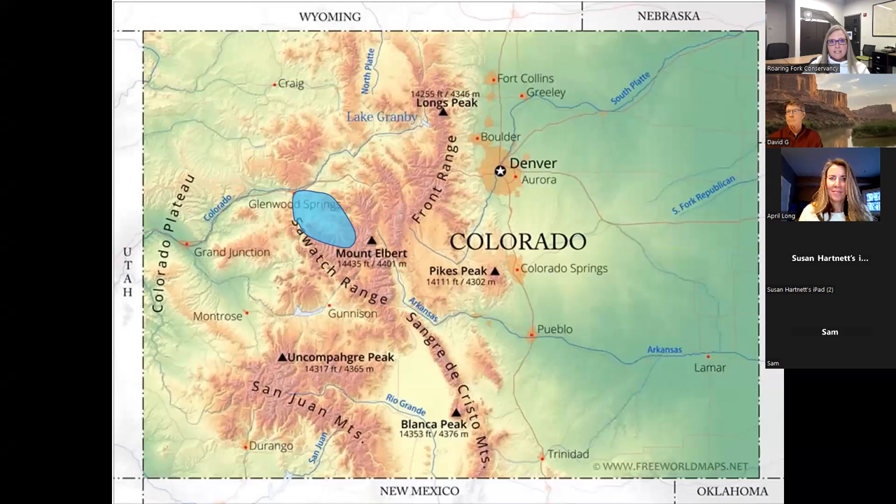The Roaring Fork Conservancy is located on the western slope of Colorado. Our watershed is roughly 1,400 square miles — about the size of the state of Rhode Island. We might be a small watershed in the context of the bigger state of Colorado, but we are very important headwaters to the Colorado River, especially because of our elevation. We have seven 14ers just in this watershed alone, and in normal years we can hold on to snow well into the summer months, which is vital considering Colorado receives 80% of its water supply from snow.